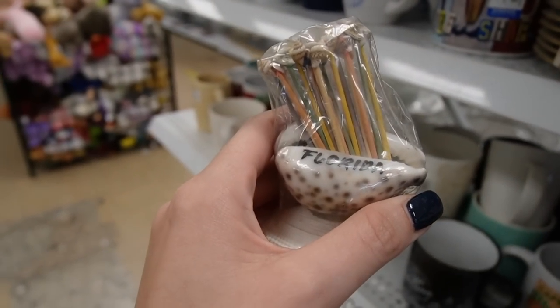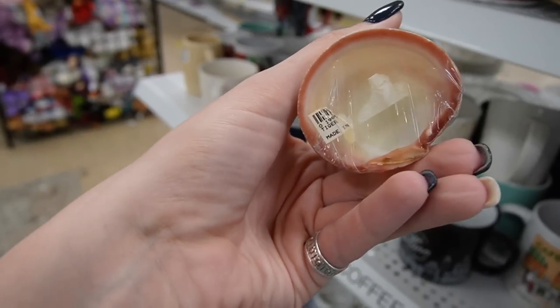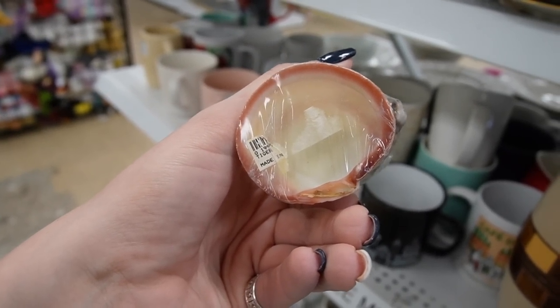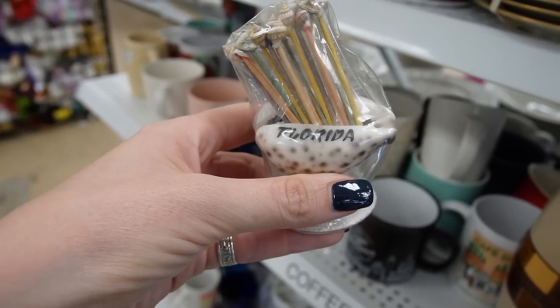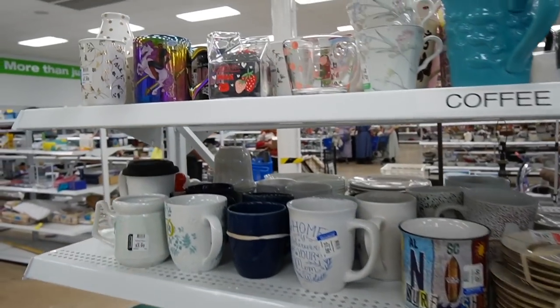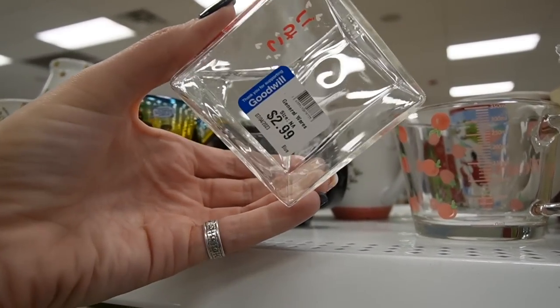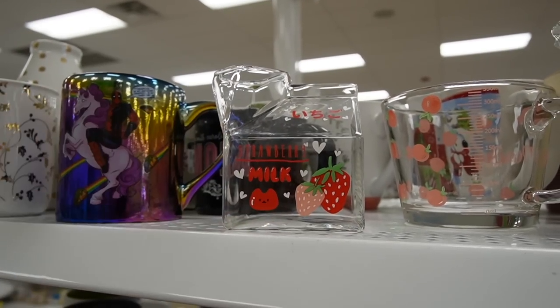That's kind of neat - it's a border piece. Where is it made? Is it made in Florida? Probably not - it's a Florida souvenir, probably not made in Florida. It's made of glass - strawberry milk glass.